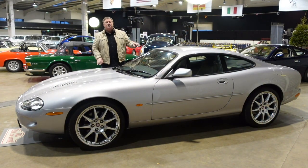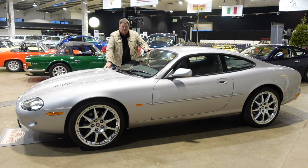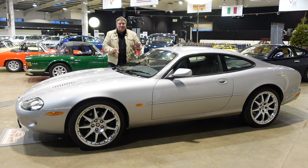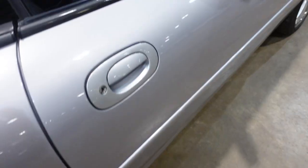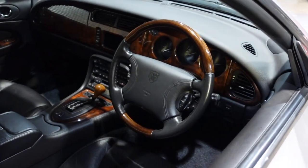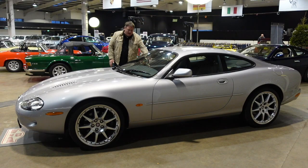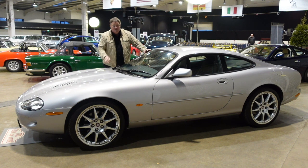Lot number 741 is a 2000 Jaguar XKR. I've chosen this car because not only is it absolutely flawless and exceptional, it's only done 42,000 miles from one owner from new — and that is such a rarity. This car is over two decades old and those 42,000 miles have clearly been enjoyed well. The black leather interior with the walnut dashboard is flawless, carpets are good, and it's a great all-round car. XKR prices are rising, so this could be a really good price point.